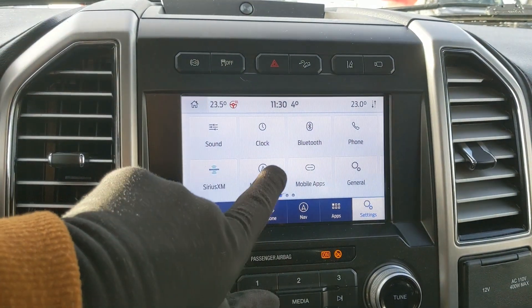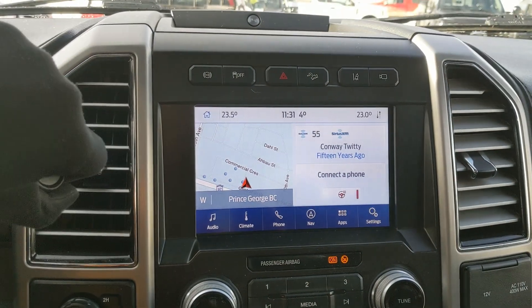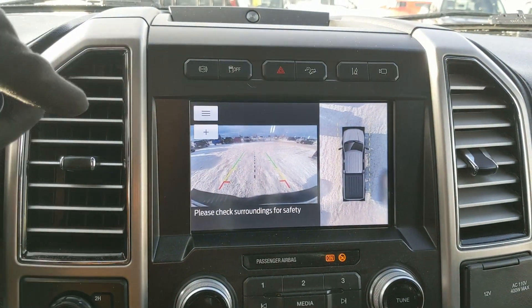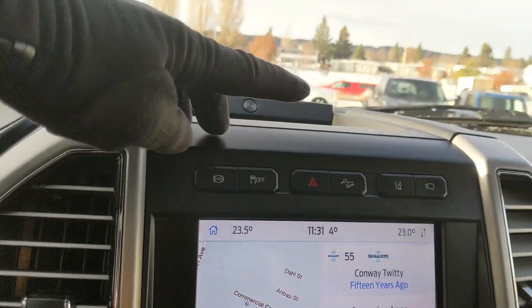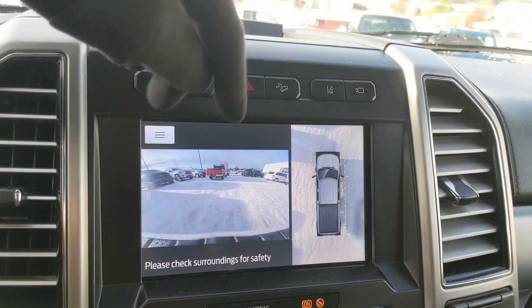Shifting into reverse, you have a backup camera with a full 360-degree view so you can see all around your truck. Above that you have your diesel exhaust brake, traction control shutoff, hazards, hill descent assist, lane keeping system, and your forward-facing camera view. There's also a premium B&O sound system so your audio will sound pretty decent.